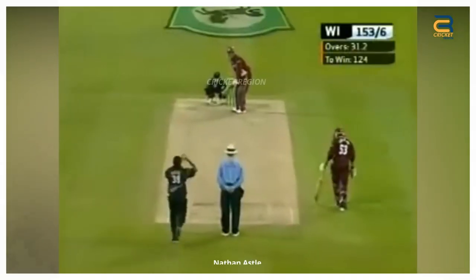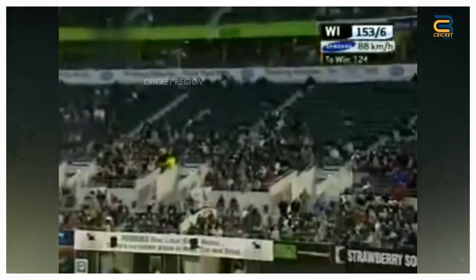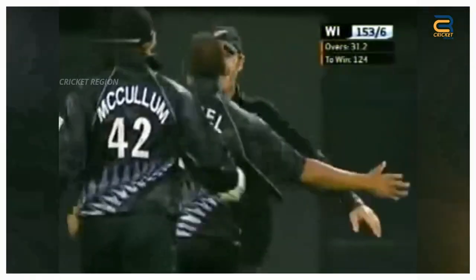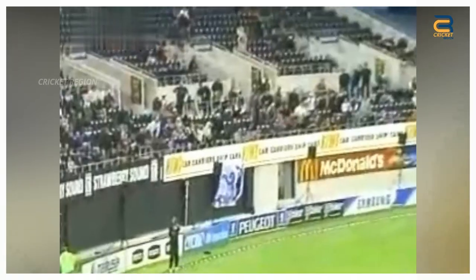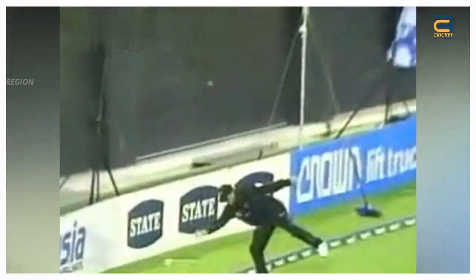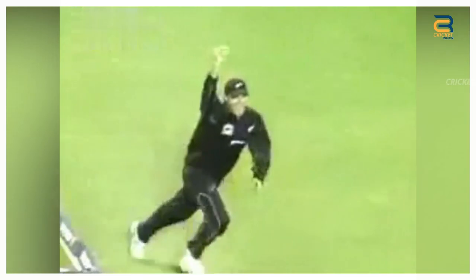During the third ODI of West Indies' tour of New Zealand on February 25, 2006, in Christchurch, Nathan Astle took an outstanding catch to dismiss Dwayne Smith, the West Indian all-rounder. When Smith played a lofted shot off the bowling of Jeetan Patel, the ball seemed to be heading for a six, but Astle, who was fielding at deep mid-wicket, jumped in the air and took a stunning one-handed catch. Astle's catch was a brilliant display of athleticism and reflexes.